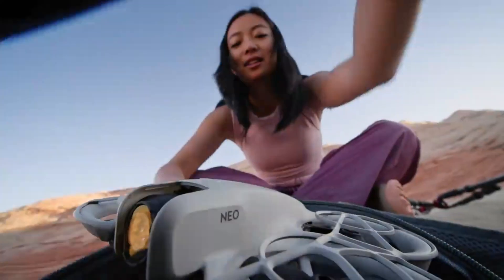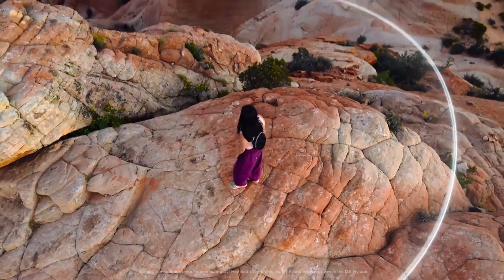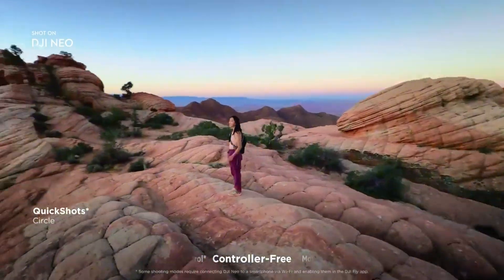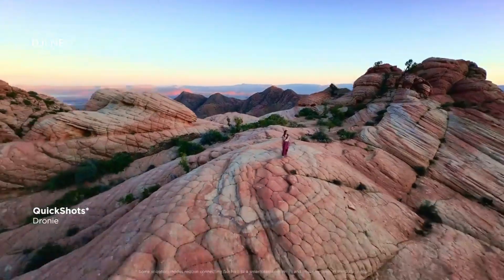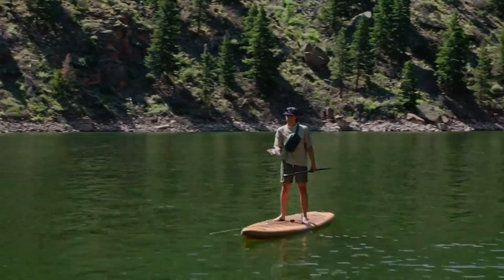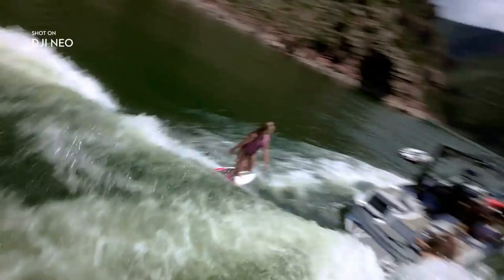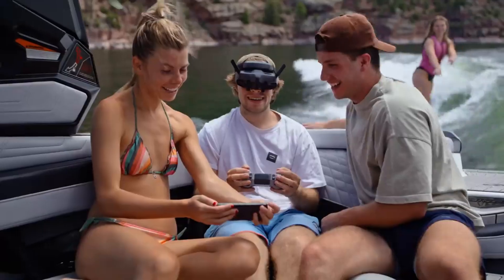Meanwhile, DJI has officially released the DJI Flip, grabbing headlines with its unique design and fresh features. But even as the Flip steals some spotlight, drone enthusiasts are already shifting their focus to what's possibly coming next. The big question now: should you grab the current DJI Neo or wait for the Neo 2? Let's break it down.